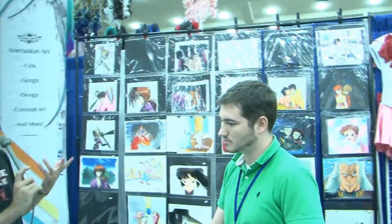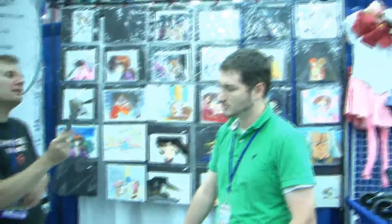What are some of the most interesting or unusual cells you come across? Some of the more interesting ones — cells are normally painted on the back, with the lines painted on the back. Some of the more fun ones are where they put special effects on the front. They used to do that with computers, so they had to airbrush and do all these fun things with special effects on the front of the cell.